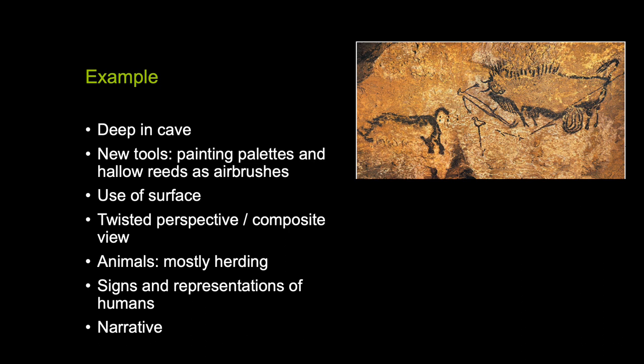To recap Paleolithic cave paintings: they were found deep inside caves. Artists used painting devices like large stone pallets and hollow reeds. Twisted perspective was common. They often painted animals — representations and signs of humans exist but humans weren't the main subject matter. Most subject matter consists of animals, and at times we see a narrative — a story playing out about mankind within the paintings.